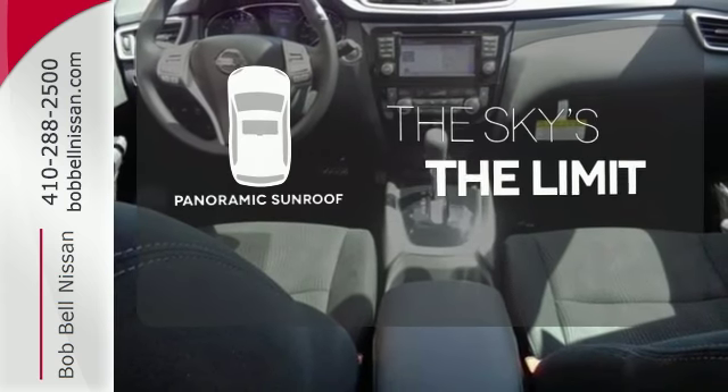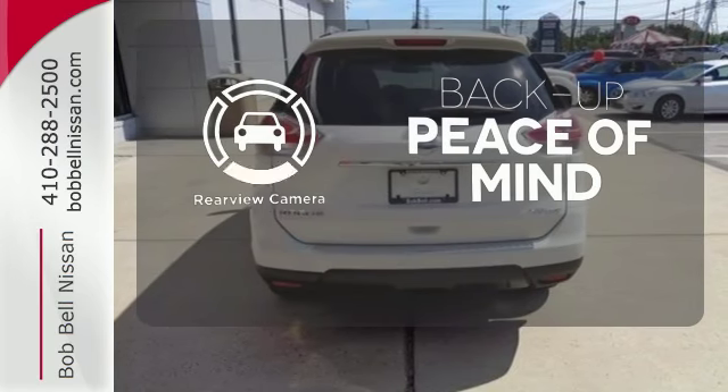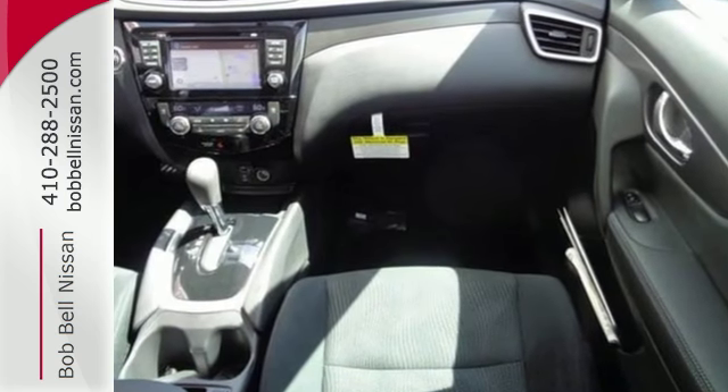Let even more of the outside in with a panoramic sunroof. Hindsight is 20-20 with the backup camera. Select the perfect temperature with the climate control. Versatility that no other crossover can replicate.